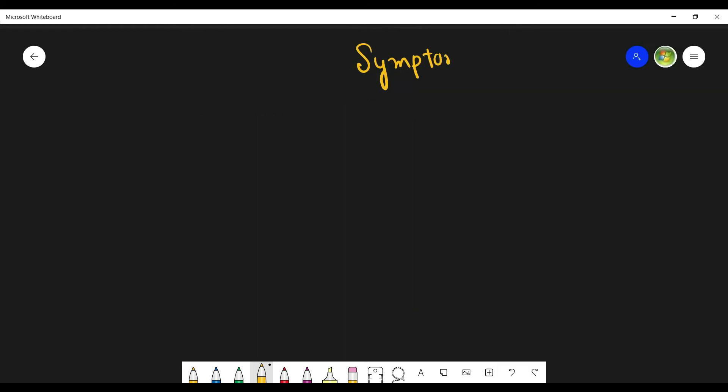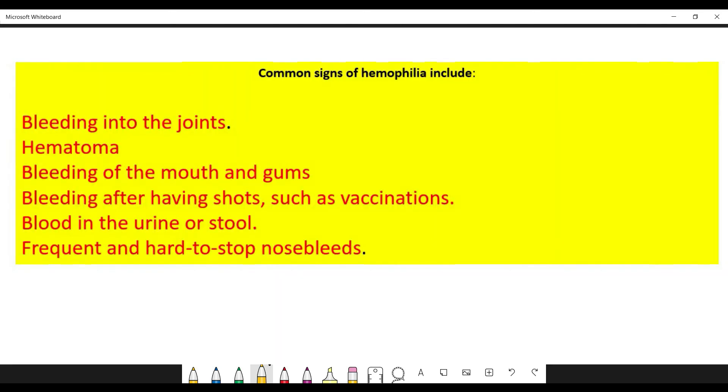Now let us see the symptoms of hemophilia. There may be bleeding in joints, and pain and swelling in joints. There may be blood in an area known as a hematoma. There may be bleeding in teeth and gums, and bleeding after a shot — that means after vaccination the bleeding may not stop. There may also be bleeding in urine and stool, and bleeding that is difficult to stop.